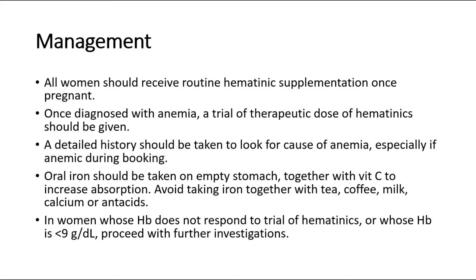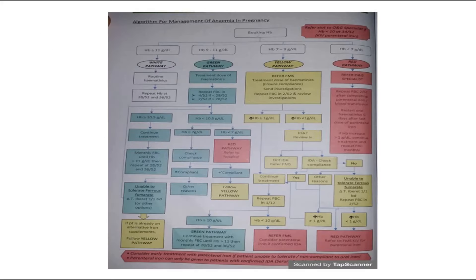In women whose hemoglobin does not respond to hematinics or whose hemoglobin is very low — less than 9g per deciliter — we should proceed with further investigations. There is a management chart divided into white, green, yellow, and red pathways. The white pathway is if hemoglobin is more than 11g per deciliter: give routine hematinics and repeat hemoglobin at 28 and 36 weeks.